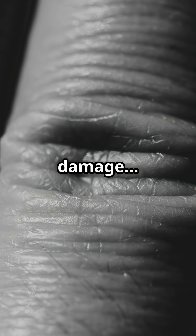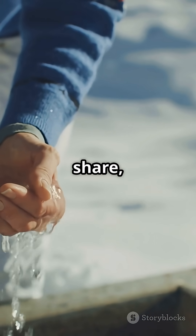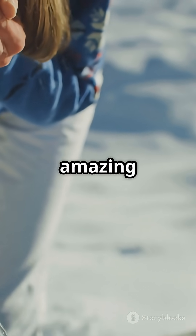So wrinkles in water aren't damage — they're your body activating an ancient survival tool. For more mind-blowing science made simple, like, share, and subscribe to CETA Point, where everyday facts become amazing discoveries.